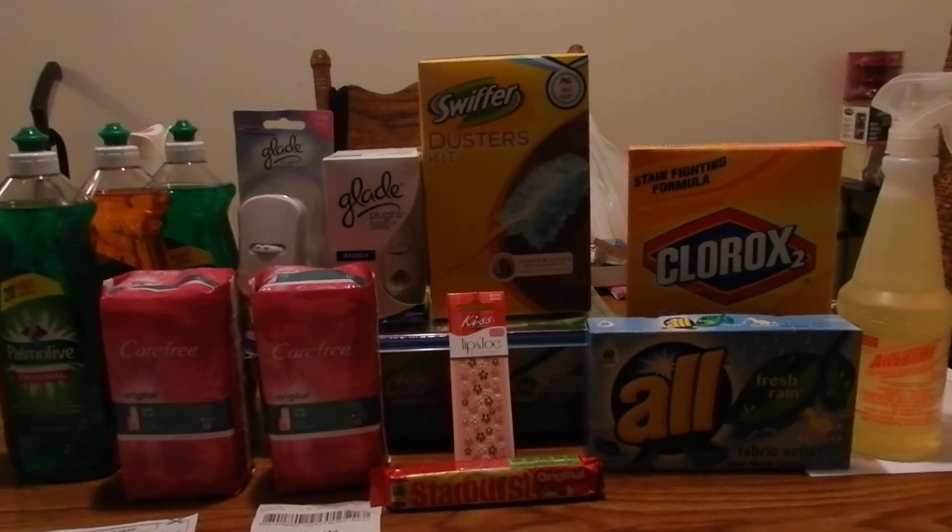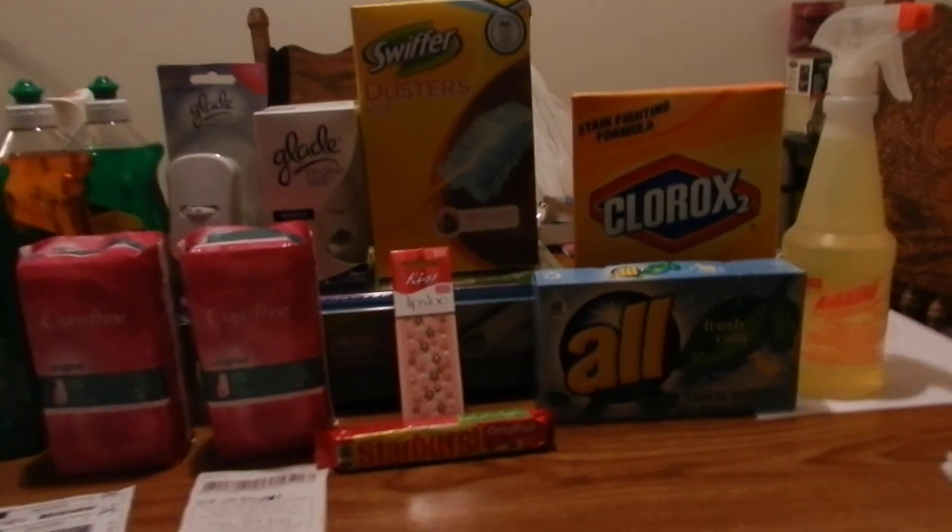Thanks for watching and happy couponing!